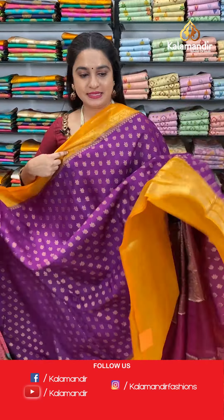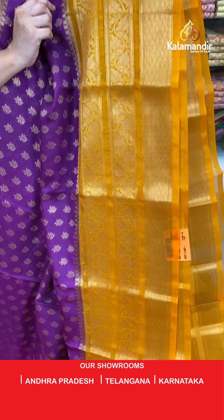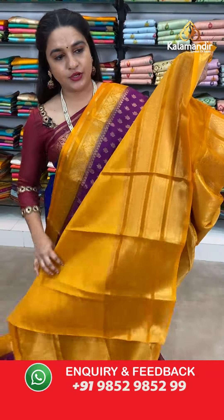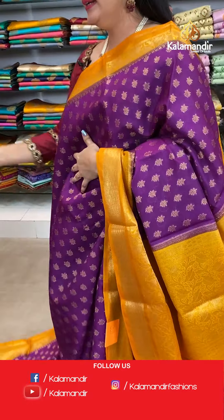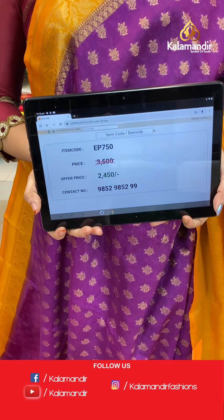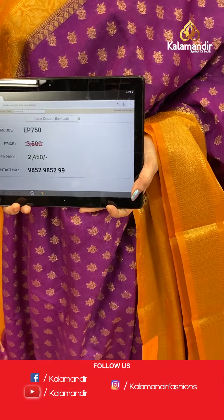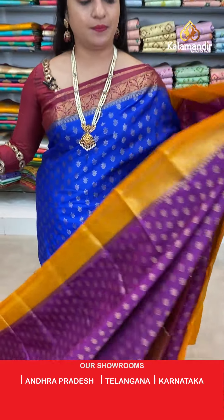Next saree — magenta and mustard colour. The body has lovely floral booties. The border has diamond brocade and floral weave. The contrast pallu features a leaf jaal. Paired with a contrast brocade blouse with border. Saree code EP750, actual price 3500, offer price 2450 rupees only.